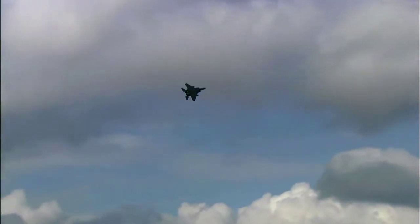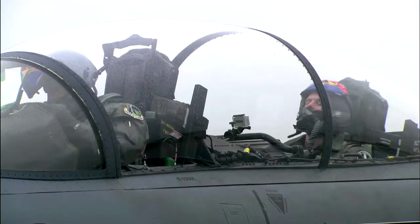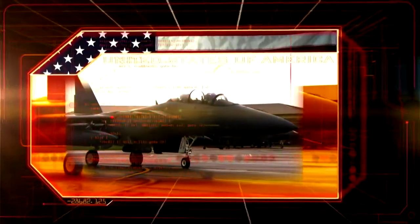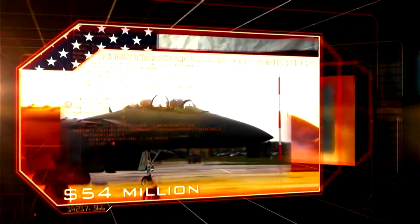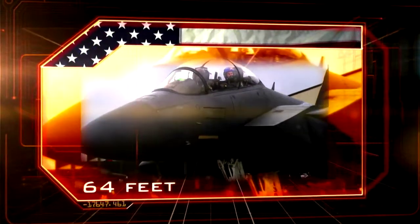At number eight in the Indestructibles countdown, the jet fighter with the most perfect combat record of all time: the F-15 Eagle. Origin: USA. Cost: $54 million. Weight: 19 tons. Length: 60 feet.